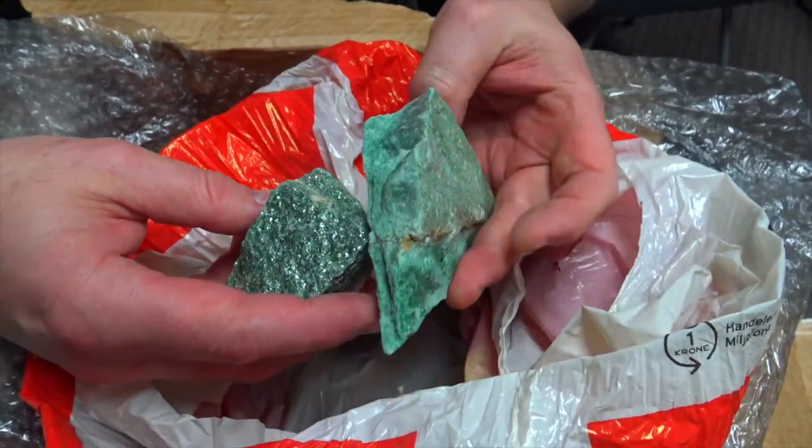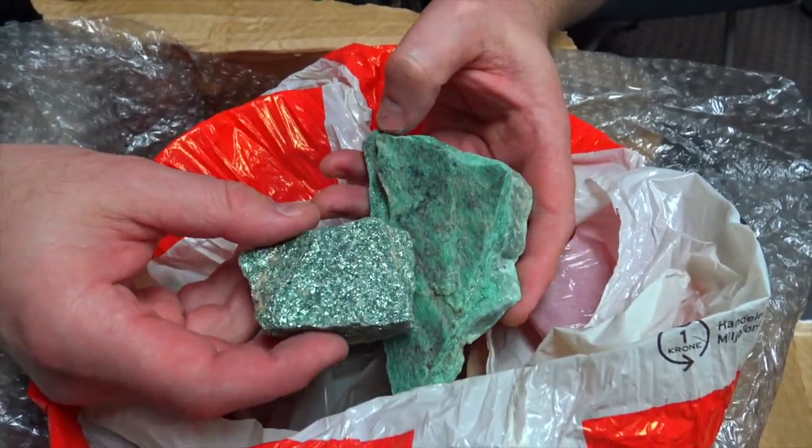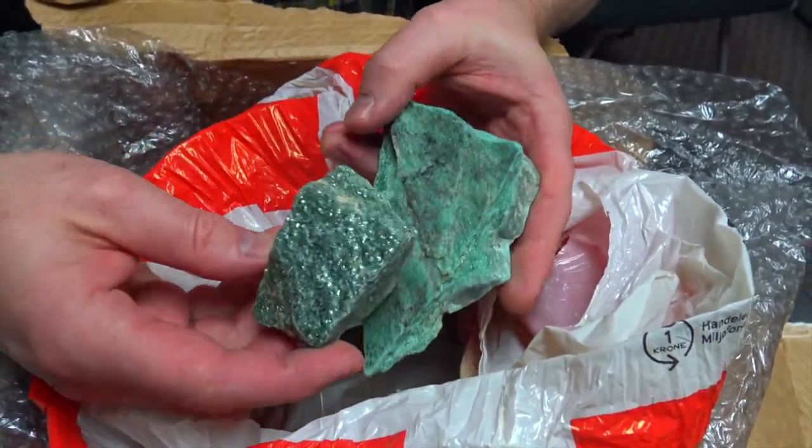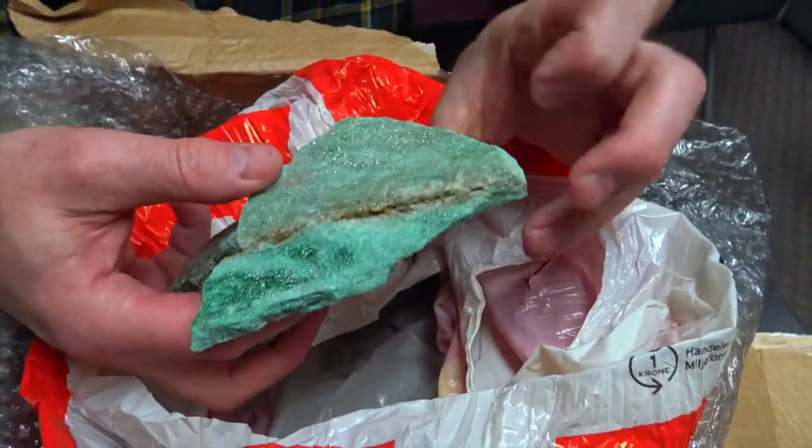My goal with this one is really to kind of keep it together - it's a little sentimental - and I'm going to make some gifts for all the people that helped us out in Caldecaño. Anyway, that is some of the fuchsite, and I think it's really pretty stuff.